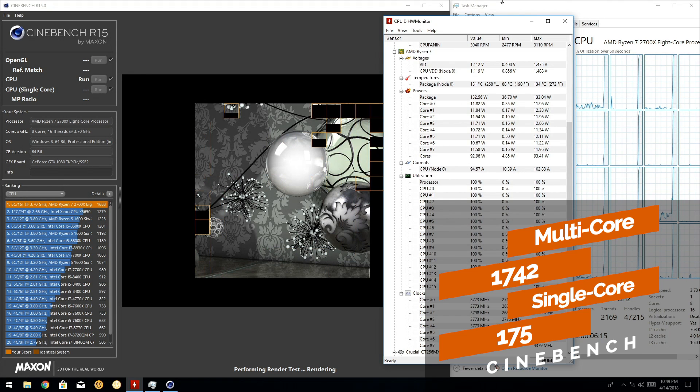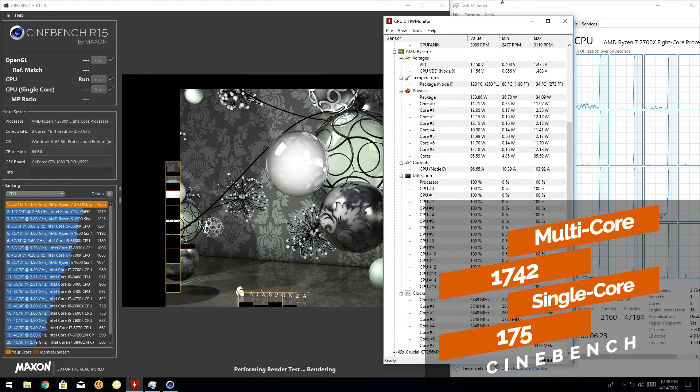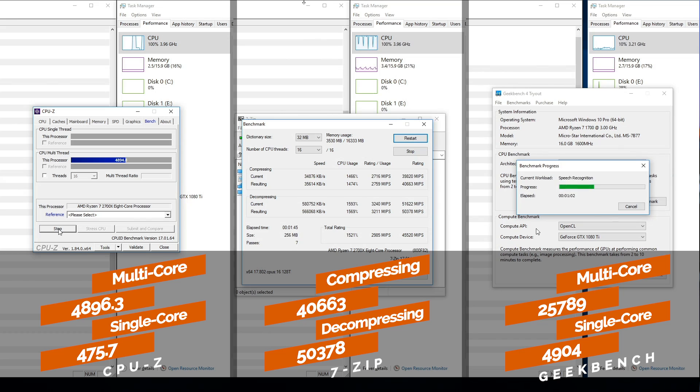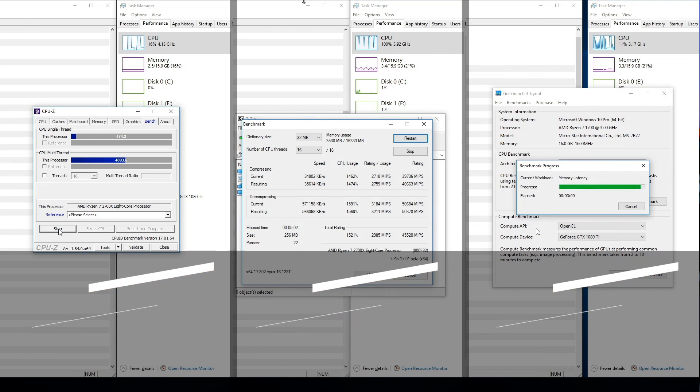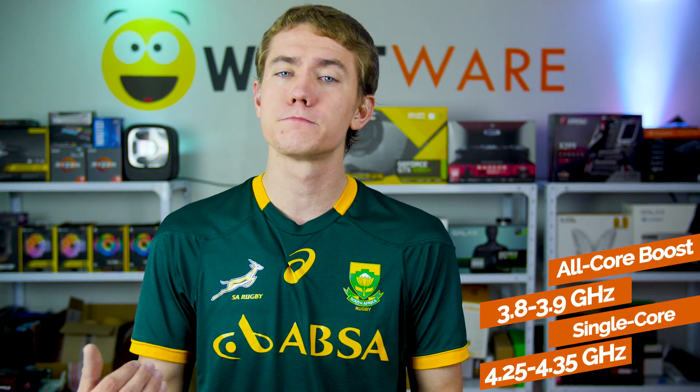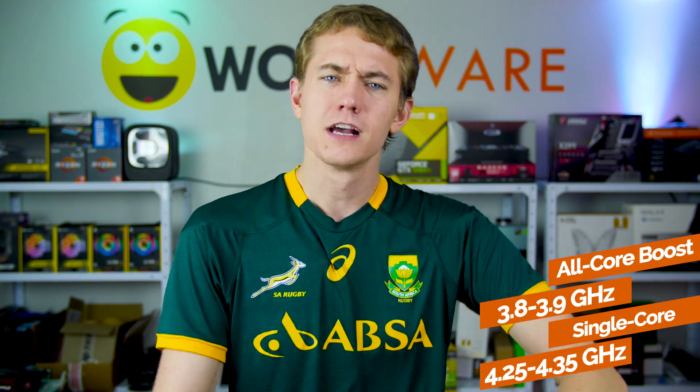Here are the results we've all been waiting for. When it comes to synthetic benchmarks, the 2700X flexes some real muscle, scoring a massive 1742 in Cinebench's multi-core tests and a decent single-core score of 175. The chip continued to impress in CPU-Z, 7-Zip, and Geekbench, managing some of the highest multi-threaded scores we've seen, while single-core performance wasn't half bad either. Our WPrime and Blender benchmarks completed in record times. In multi-threaded workloads, we saw an all-core boost average of between 3.8 and 3.9 GHz, while in single-threaded tests that jumped up to between 4.25 and 4.35 GHz.